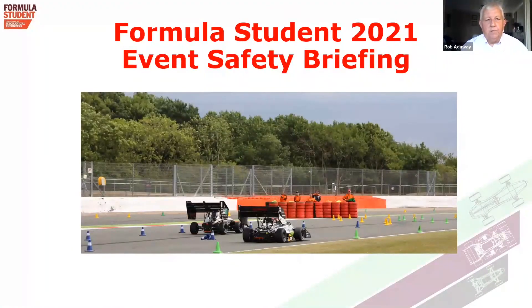This briefing — there are three in this series and this is the first one. This briefing is generally about event safety, and we have just some very noted points that I'm going to go through in this short briefing.